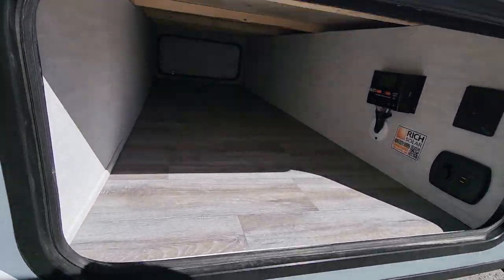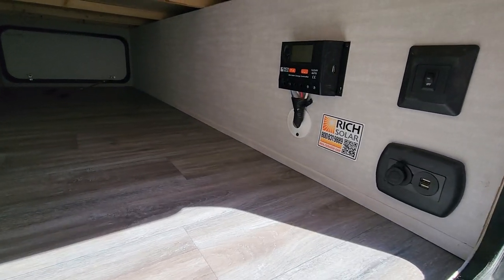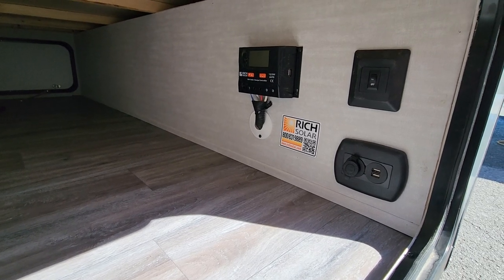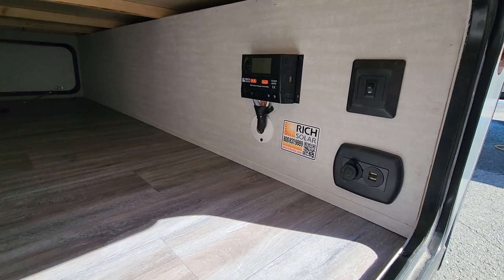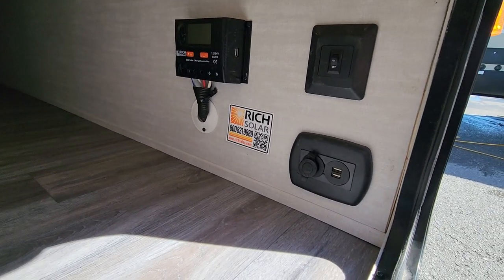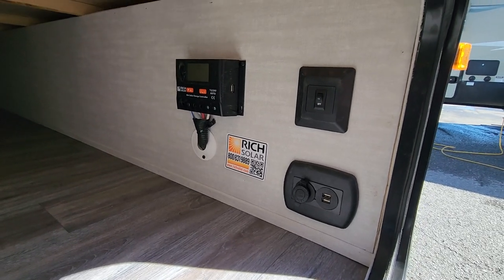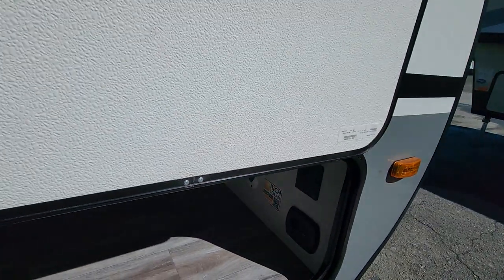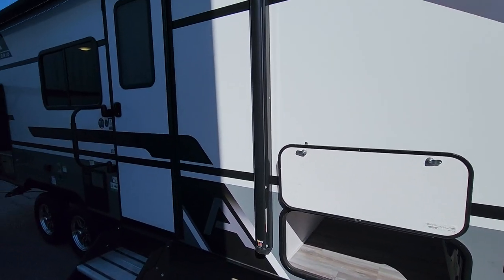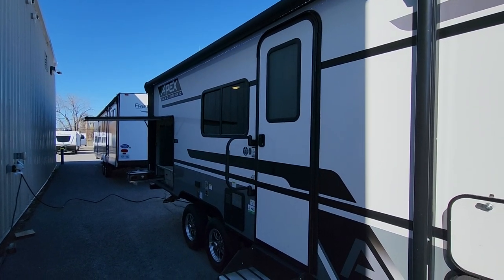In our front pass-through compartment, we've got seven and a half feet of width in terms of storage. We've got our charge controller here for our 200-watt panel — that makes sure our batteries don't boil — and you can use that same charger with an additional 200-watt panel if you want to upgrade. We have a 12-volt cigarette-style lighter for plugging in an electric cooler, USB charging, and our light switch for the front lights. The awning runs from that front compartment to the absolute back of the trailer, really maximizing your outdoor space.